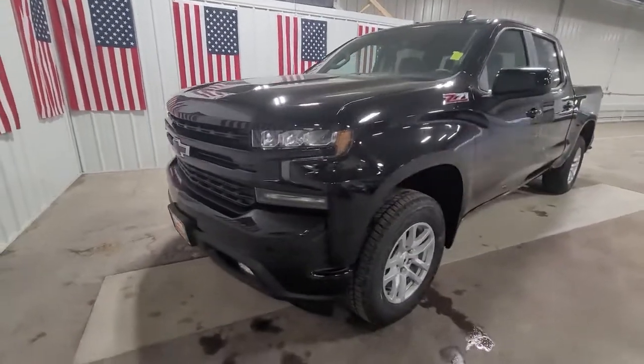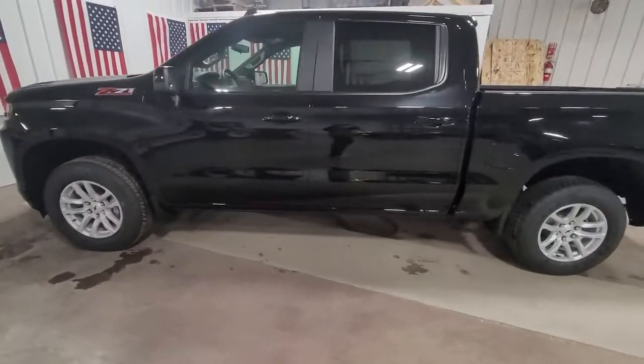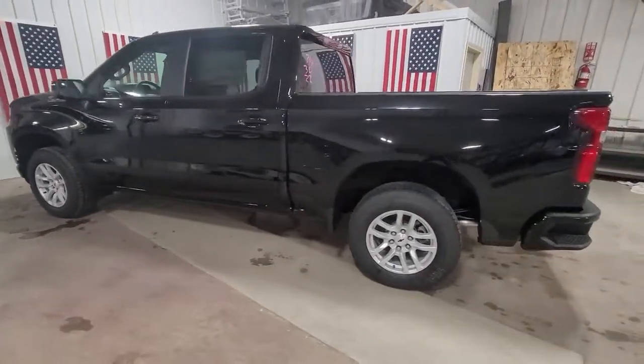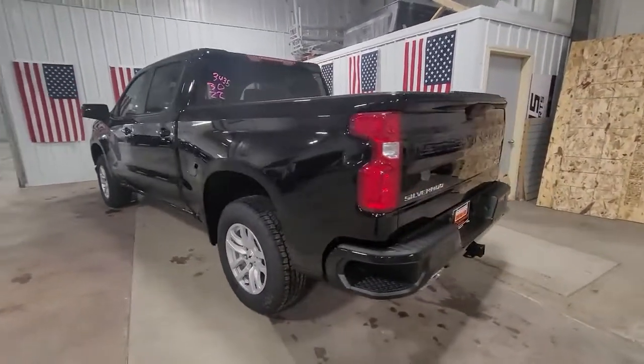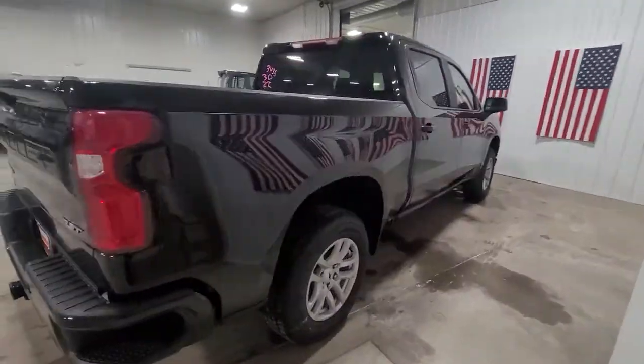Enjoy the view of this 2021 Chevrolet Silverado. The all-new Silverado builds on its heritage with an improved bed design, increased cargo capacity, customizable technology, refined comfort and safety features, and even bolder strength.